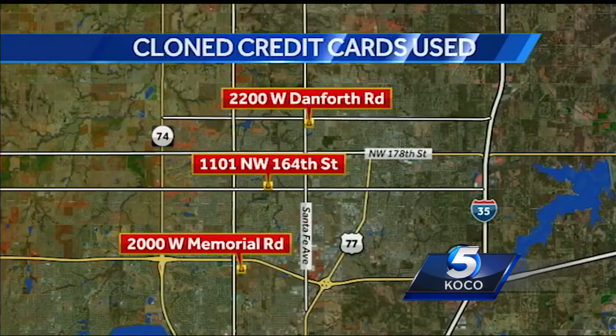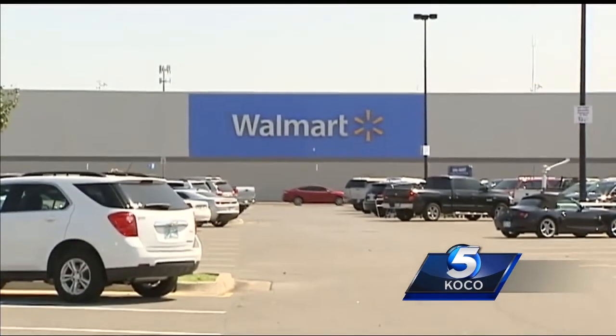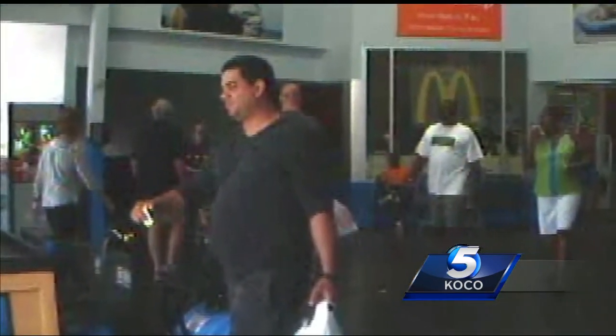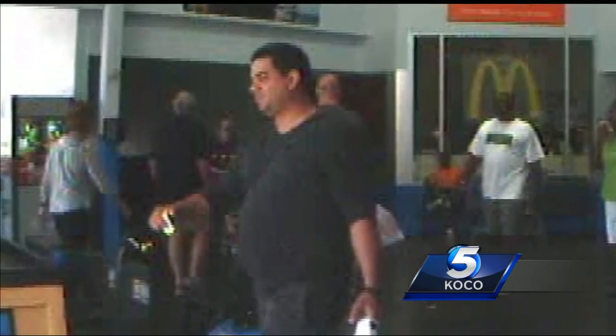Police say the thief is somehow cloning the cards and testing them out to see which ones work. So far police have linked him to using fake cards in self-checkout lines at three different stores, including this Walmart at Memorial and Penn. He actually used that three separate times within a 45-minute period. Surveillance video at that store shows the thief testing out several cards that get declined until he finds one that works. He then goes to his car, takes off a hat and work vest, and does it again just minutes later.